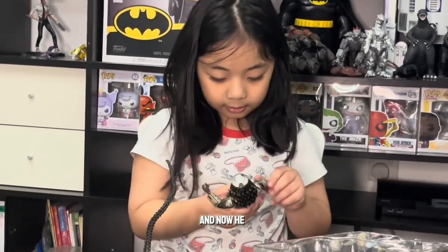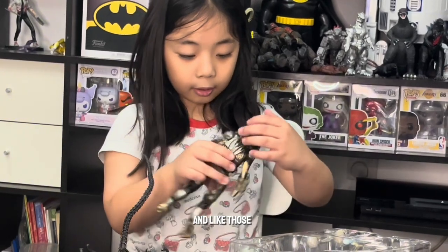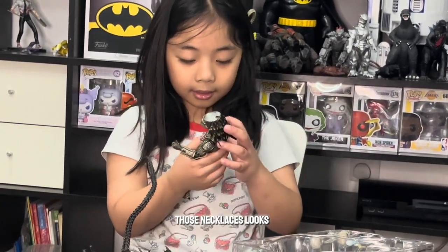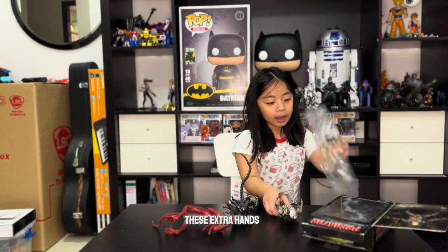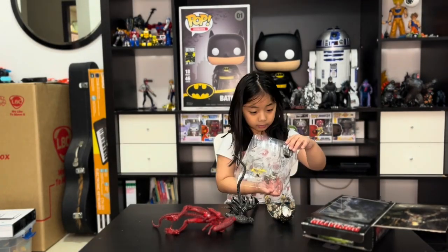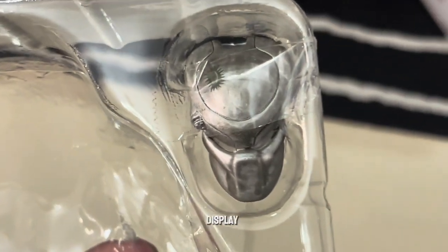He looks good! Those hair and necklaces look deadly and scary. I have these extra hands and extra head but I'm not using them, I'm just showing the camera. He has two heads and two arms, and even a mask — which is kind of useless because he already has a head with a mask, but I think that is for display.